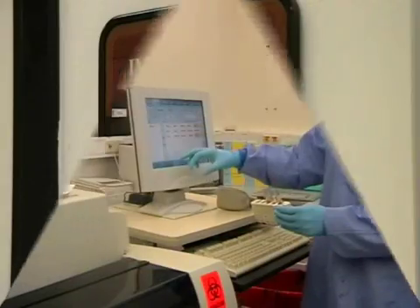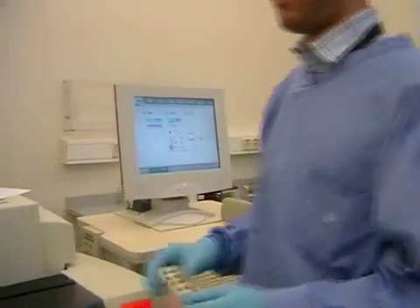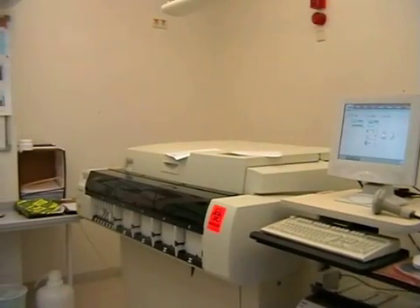Here we come to the serology laboratory, where testing for HIV, hepatitis, and autoimmune diseases takes place. Technologists here use state-of-the-art instruments to test patients and blood donors regularly.